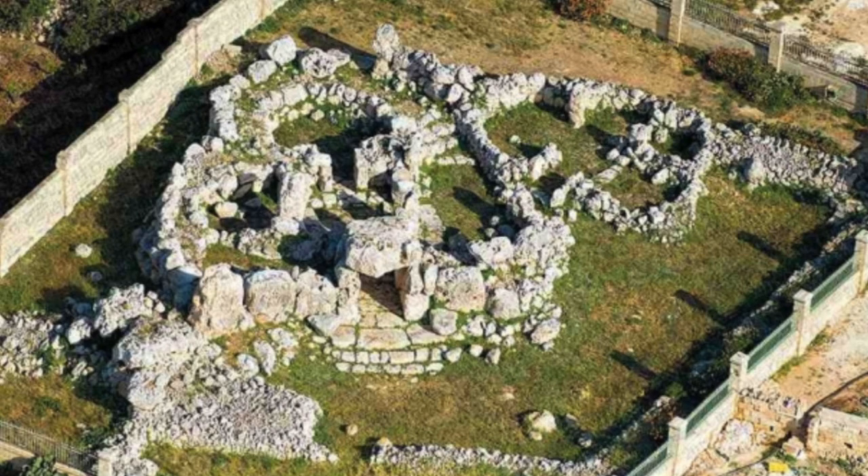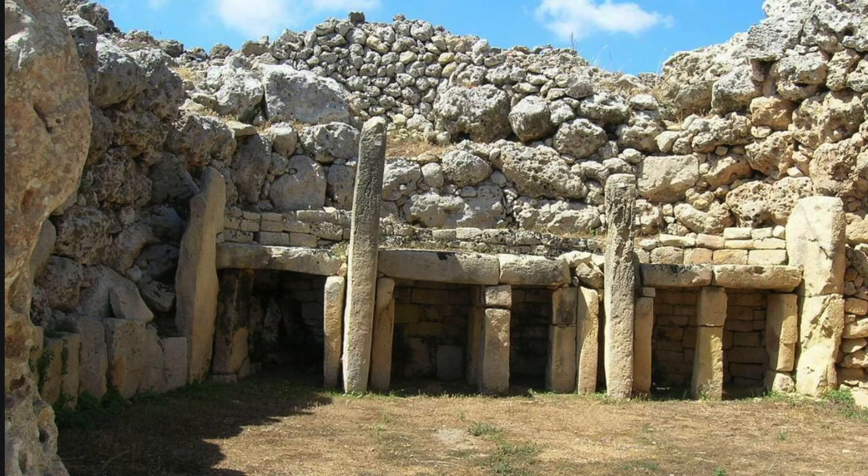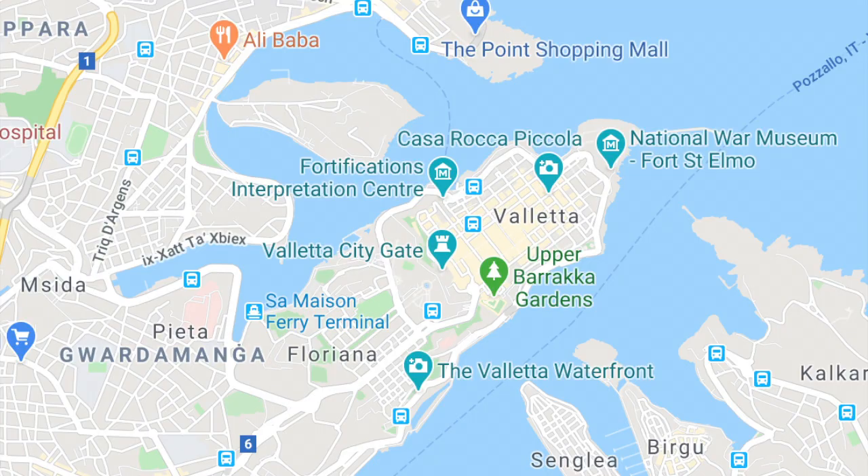Malta was occupied several thousand years before the common era and had some of the oldest megalithic remains in Europe. The island of Malta is in the middle of the Mediterranean and has several huge natural harbours, which meant many empires wanted to have a part of it.